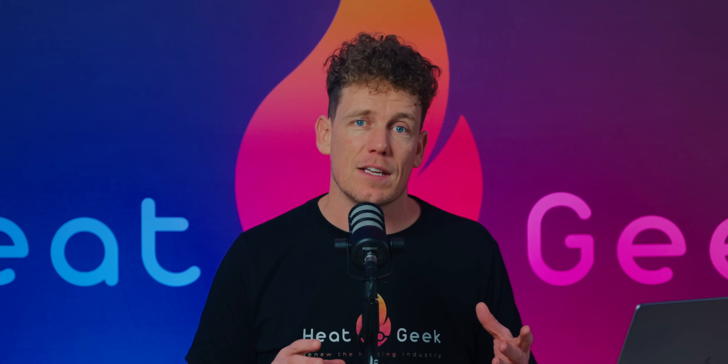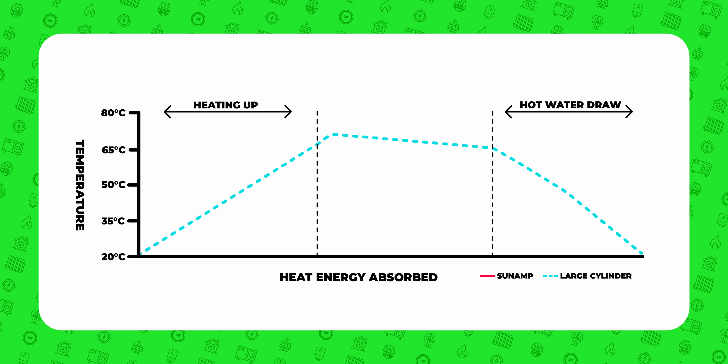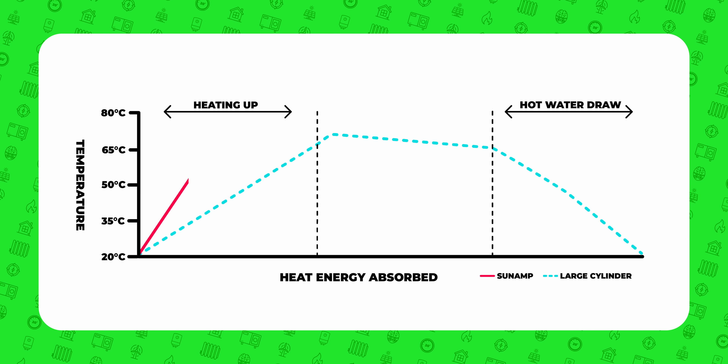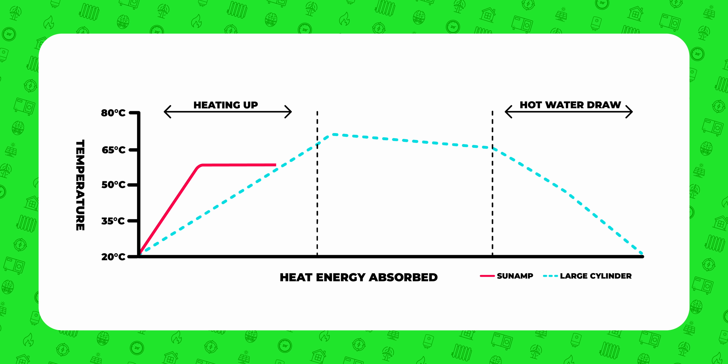Sunamp saves space by using the same phase change principles that heat pumps and even condensing boilers use to squeeze out more efficiency. When any substance changes phase from gas to liquid to solid, it either absorbs or releases energy. Sunamp capitalises on this using a food-grade material it calls plentigrade. When this material is heated, it obviously increases in temperature as any material initially would. However, once it reaches 58 degrees Celsius, it stops increasing in temperature, yet continues absorbing heat energy.